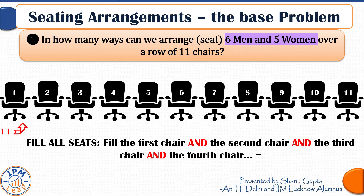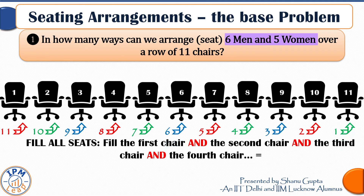Let us try to occupy the chairs one by one. The first chair can be filled in 11 ways — any one of the 11 persons can sit here. Once you fill this chair, 10 people remain, so the next chair can be filled in 10 ways. After filling the first two chairs, nine people remain, so the third chair can be filled in 9 ways. Continuing: fourth chair 8 ways, fifth chair 7 ways, and so on — 6, 5, 4, 3, 2 — until the last chair, which can be filled in only 1 way.